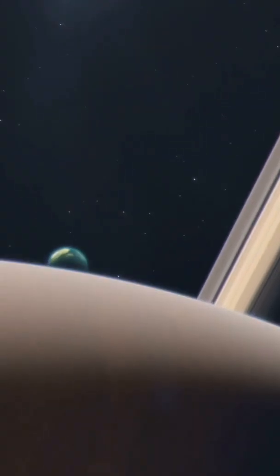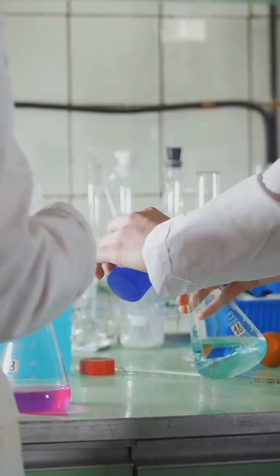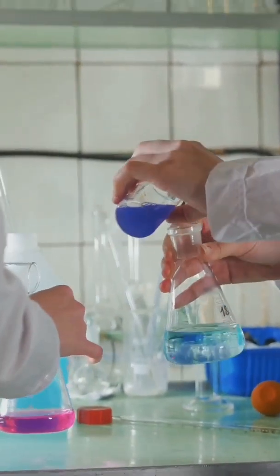What lies beneath Titan's veil? Could it harbor life as we know it, or perhaps something even more extraordinary? Join me as we delve into the mysteries of this alien yet strangely familiar world — a moon that holds clues to the very building blocks of life, a place where the chemistry of the cosmos might just echo our own planet's distant past.